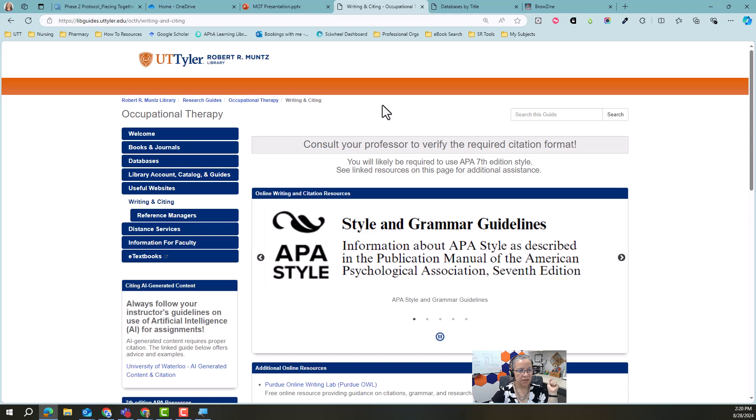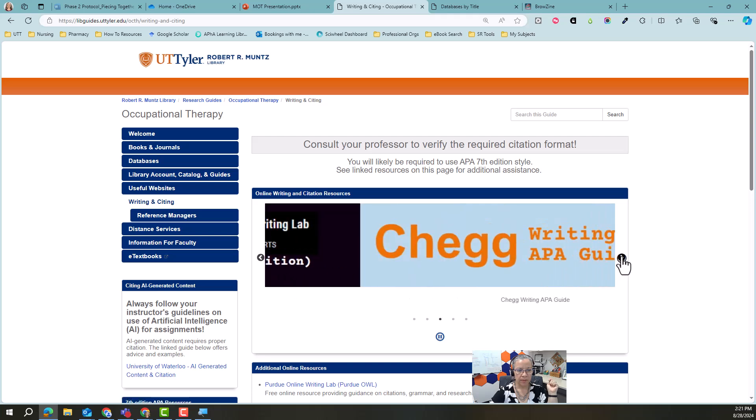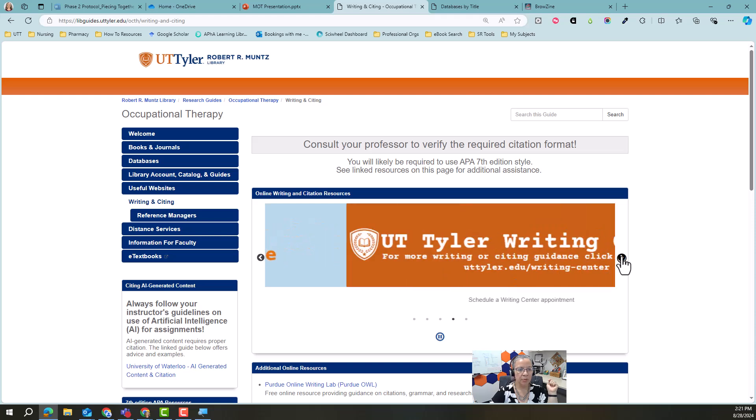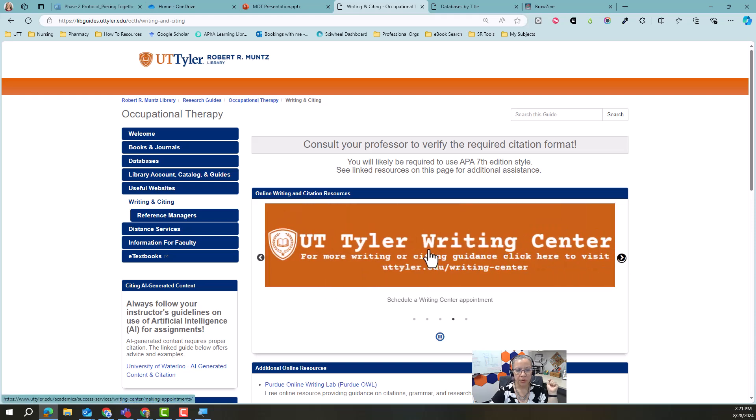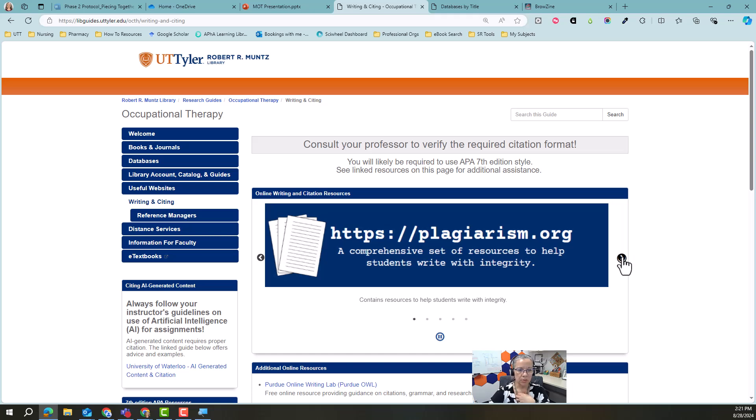The writing and citing page is really going to come in handy if you'll just use it. I link to the Purdue OWL APA page, the APA Style page, and the Writing Center. This will link you to their page so that you can make appointments. The more prepared you are, the farther along you are in your writing process, the more helpful they will be to you. You can use this link to schedule an appointment and they do offer virtual appointments — it doesn't matter that you guys are here at North Campus.